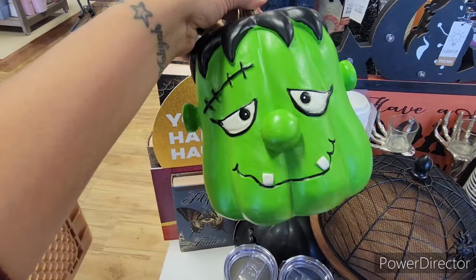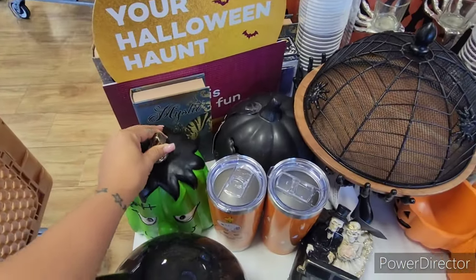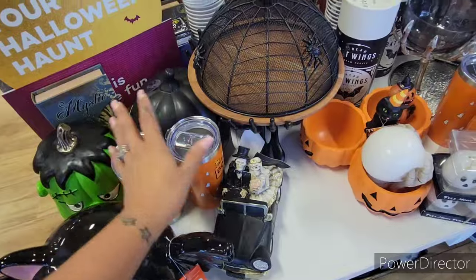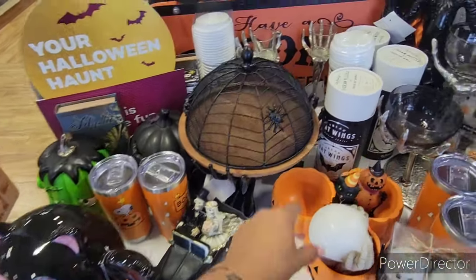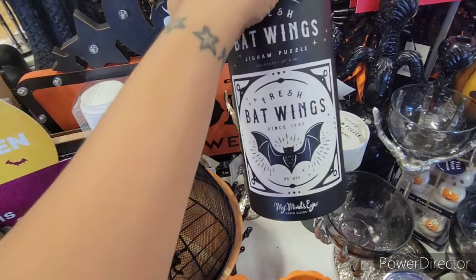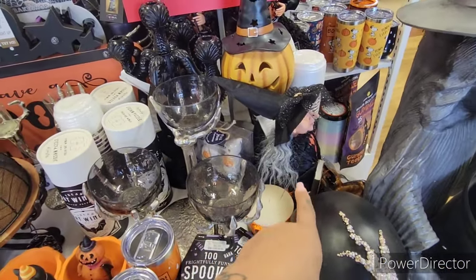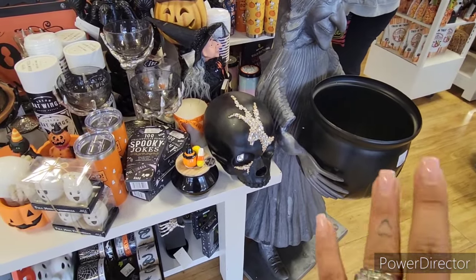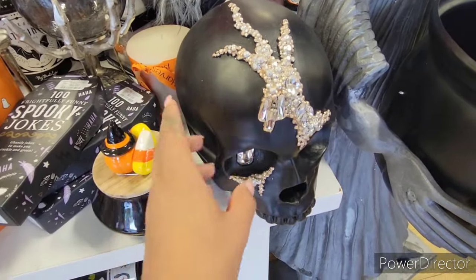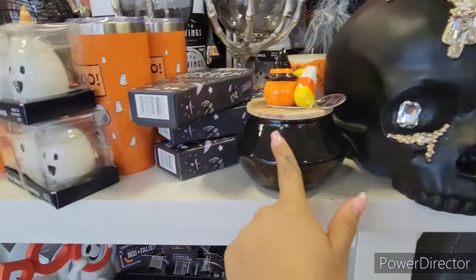They have this Frankenstein — what do you call this — pumpkin shaped for $14.99. They also have these Snoopy cups, so cute, $12.99. Then they have this Jigsaw Puzzle Fresh Bat Wings, 300 pieces for $5.99 — actually a good activity to do with the kids. They have the big witch from my previous videos, and also this skeleton with rhinestones around it and one in the eye. This is divine, $14.99.